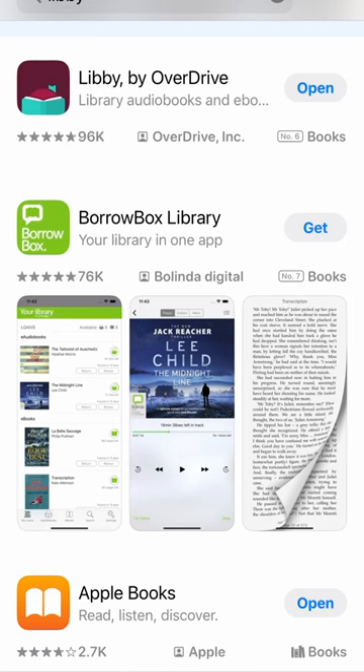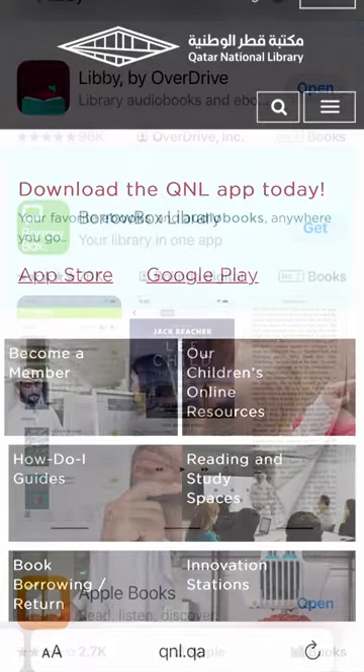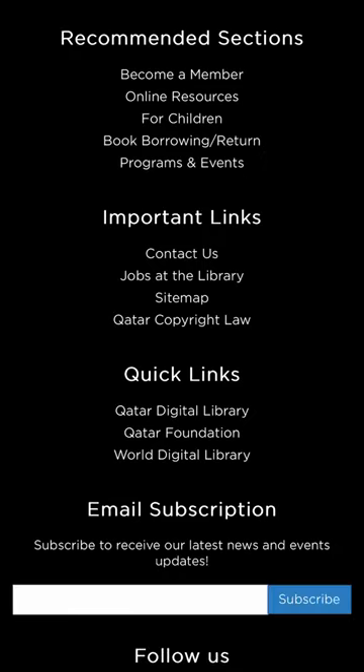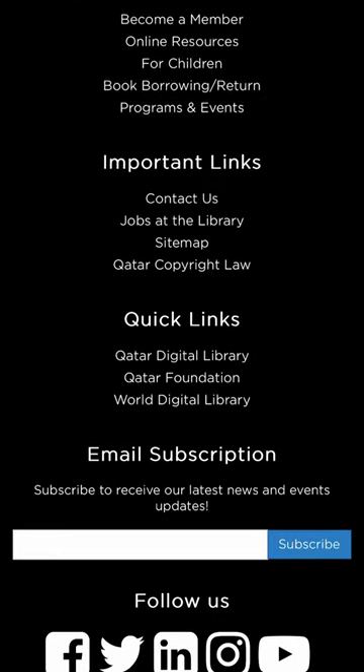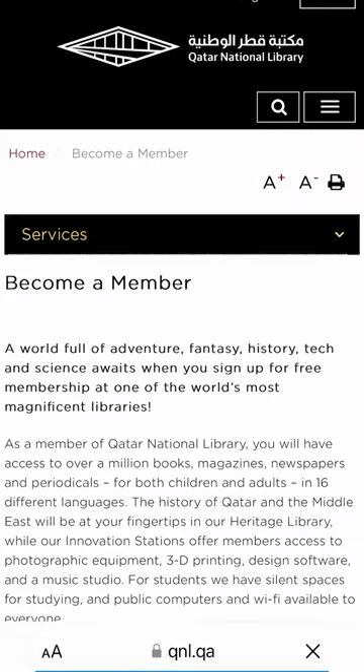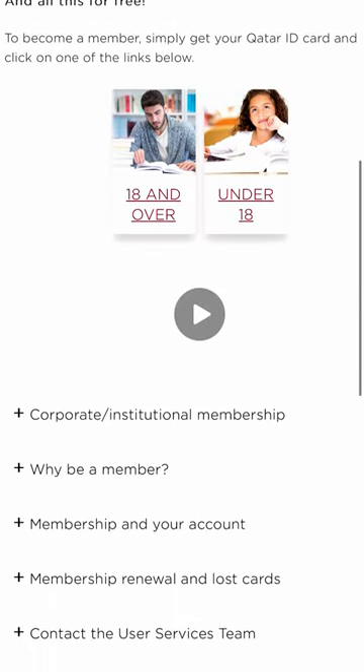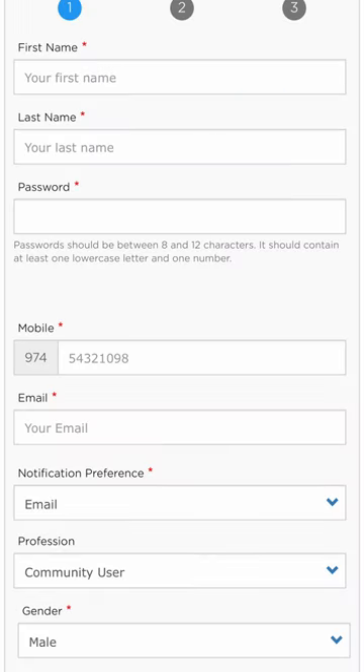The Libby app is available on iOS and Android. If you're here in Qatar, go to the QNL website, scroll down to the bottom, and click on the 'Become a Member' link. You'll need your Qatar ID ready, and simply select 18 and over or under 18, and sign up for free.